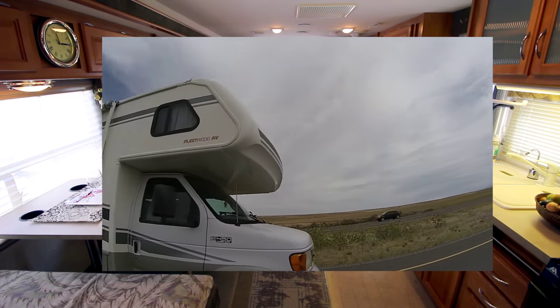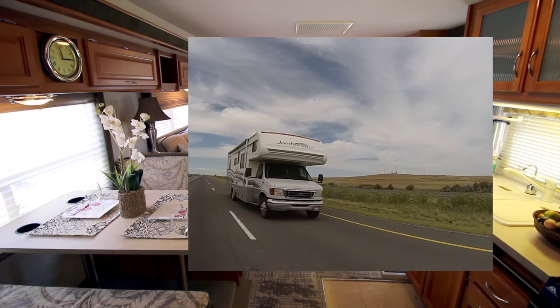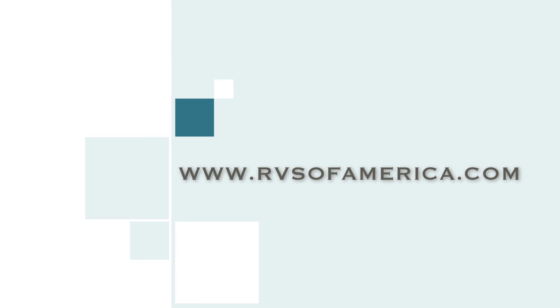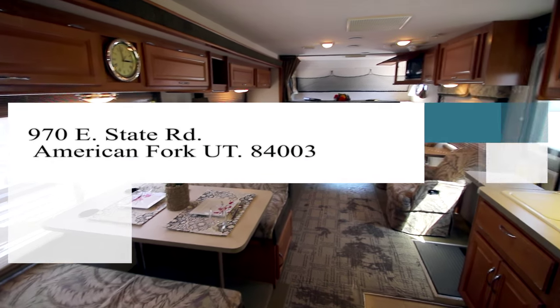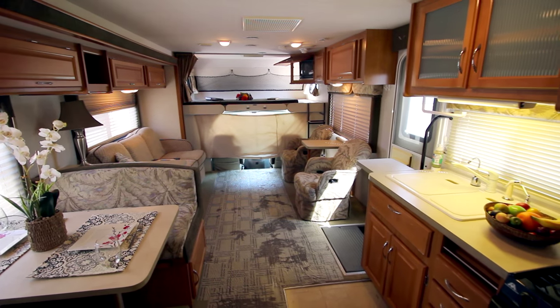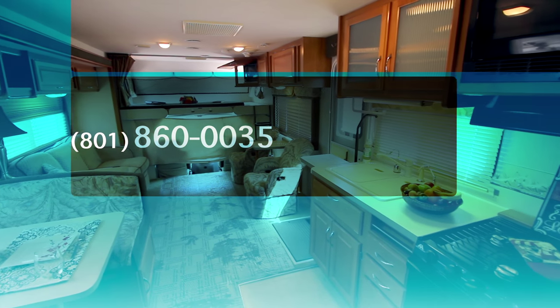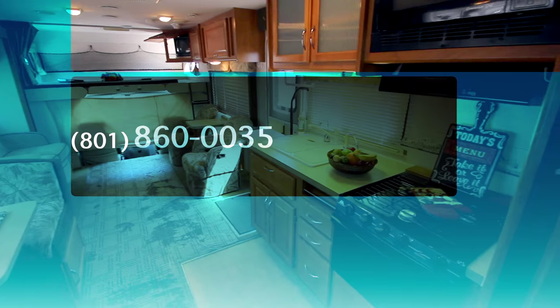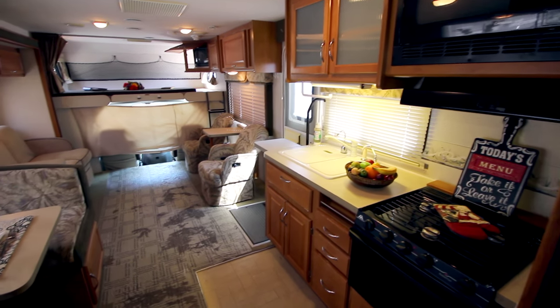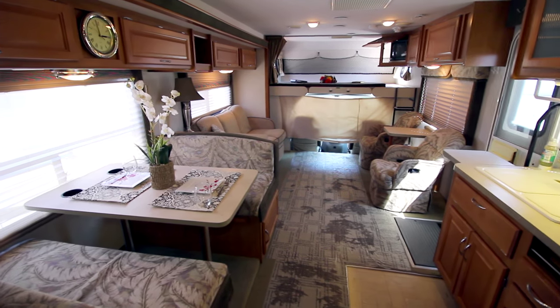Thanks for watching this video — I really appreciate your time. And once again, our website is www.rvsofamerica.com. You can come visit us at American Fork, Utah, 970 East State Road, in American Fork, Utah. You can call us at 801-860-0035. We'd love to earn your business for life. Thanks so much for watching this video and have a wonderful day.